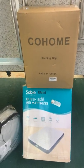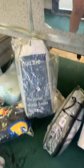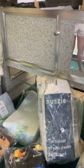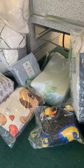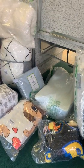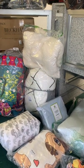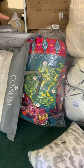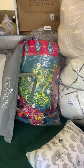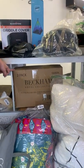We have a sleeping bag, an air mattress, a weighted blanket, pillows, blankets, Pokemon bedding, nursery stuff, sheets, and a gorgeous bedspread — I love the colors. We also have a two-pack of hotel collection pillows and lots of doorknobs in the case.